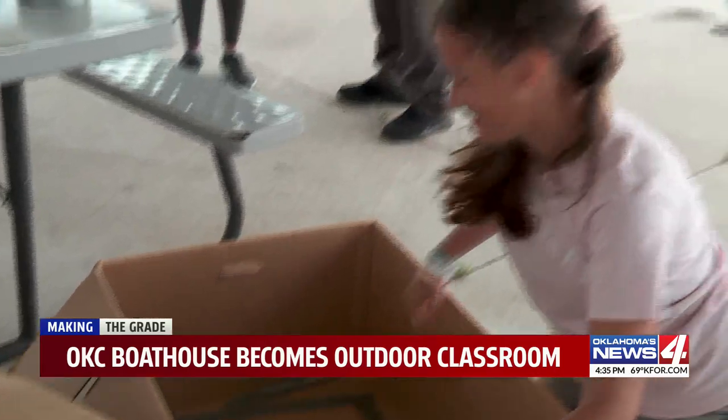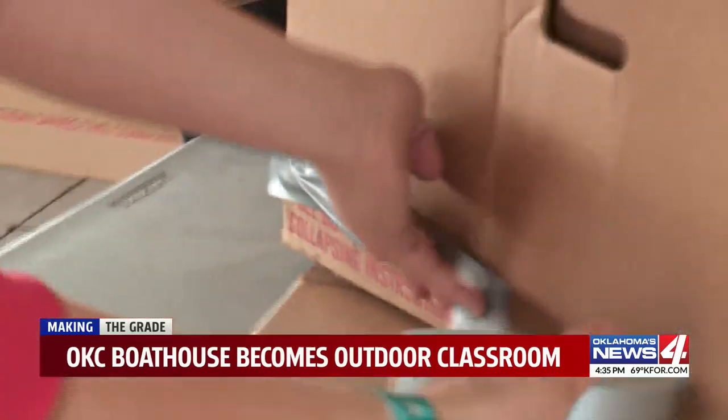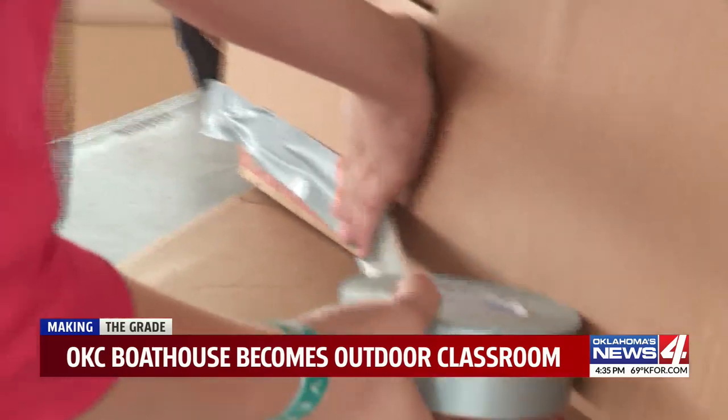Today is all about bringing kids and students from across Oklahoma out for our annual outdoor classroom event. This is the perfect opportunity for students and schools to come and enjoy adventures here at Riversport, but also to stretch those STEM skills as well.